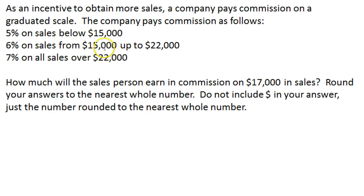$17,000 falls between $15,000 and $22,000, so the salesperson earns a 6% commission on their total sales of $17,000. We take $17,000 and multiply it by 6%, converting that to a decimal: 6% as a decimal is 0.06. So we multiply $17,000 by 0.06, which tells us what 6% of $17,000 is.